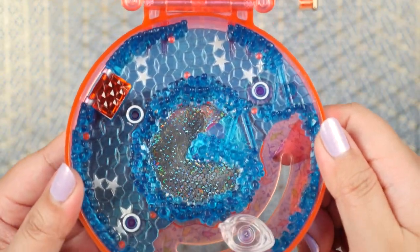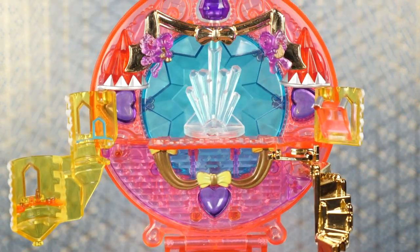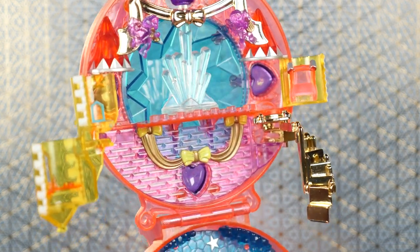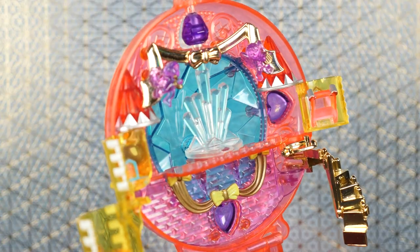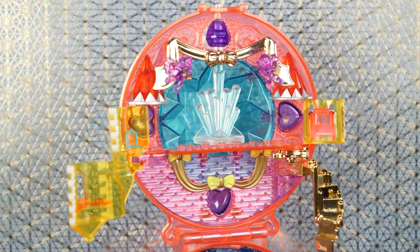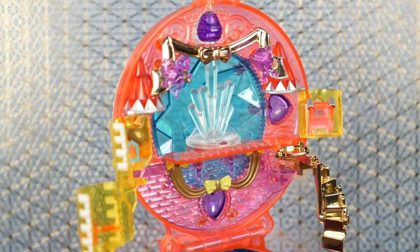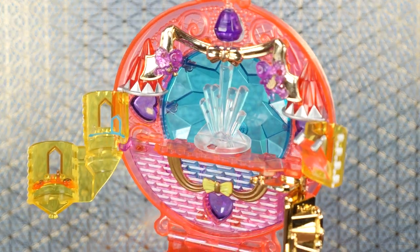I am just so incredibly blown away by this compact. Although I've opened it before just to check for damages, I haven't fully looked through every single detail until now. Right now I am appreciating this to its fullest extent, and this is one of my top 10 favorite compacts — I just love, love, love this.